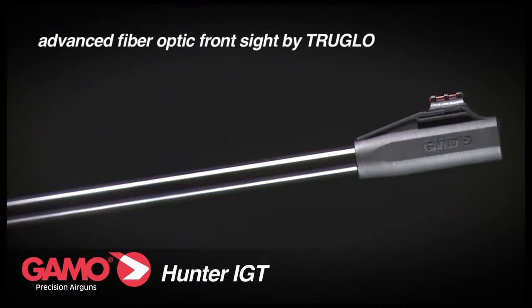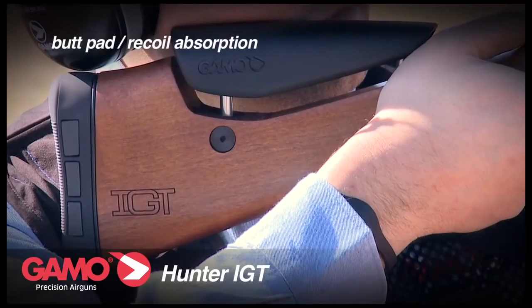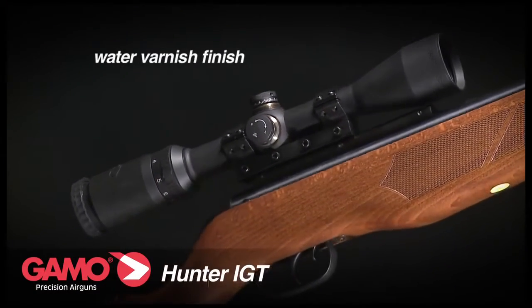GAMO Hunter IGT: synthetic adjustable cheek piece for increased shooter comfort, advanced fiber optic front sight, new design butt pad allowing more recoil absorption, new wooden stock with water varnish finish.